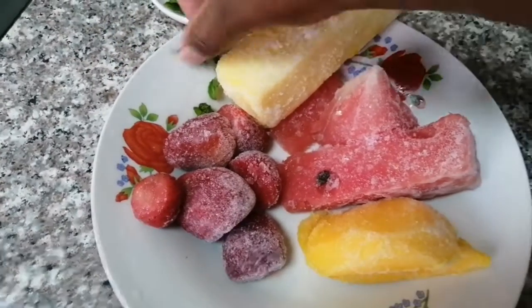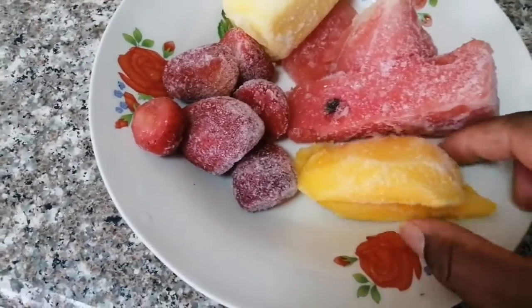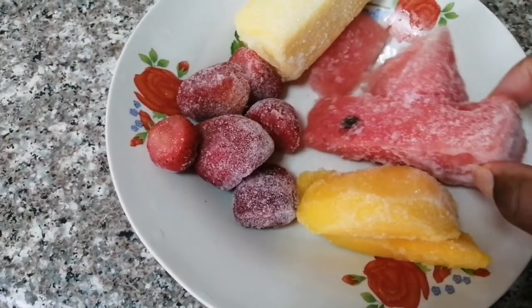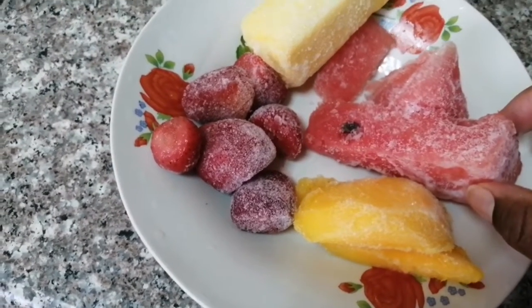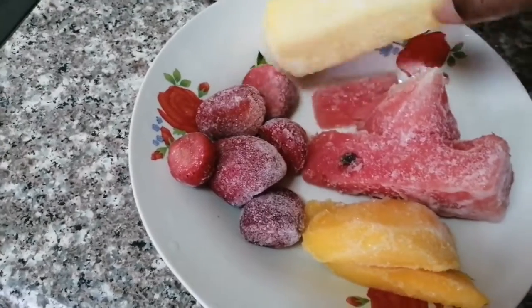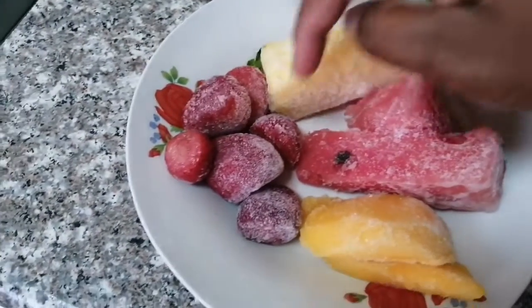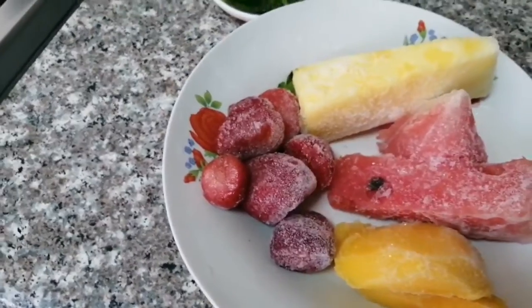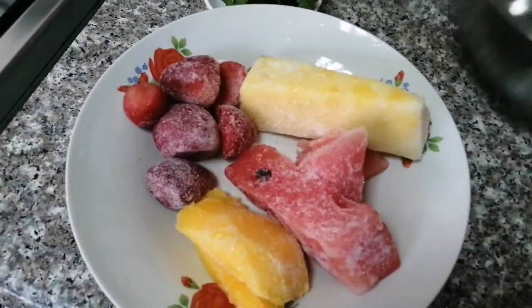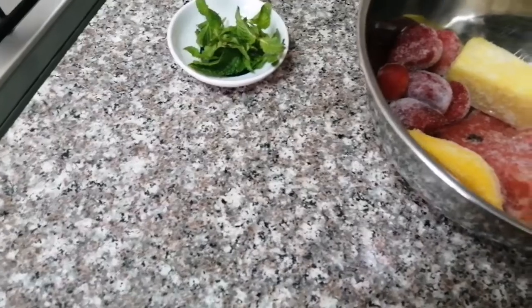For us to have this beautiful, amazing, yummy smoothie, the first ingredients we're going to need are mango, watermelon, pineapple, strawberry, and mint leaf. All these ingredients are frozen because we buy them in large quantities, freeze everything, and use them at any given time we want.